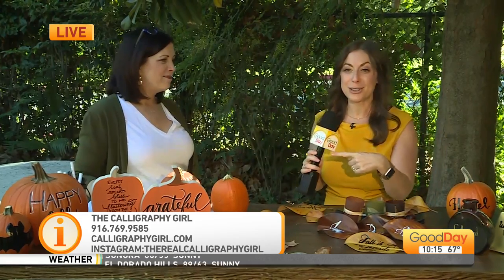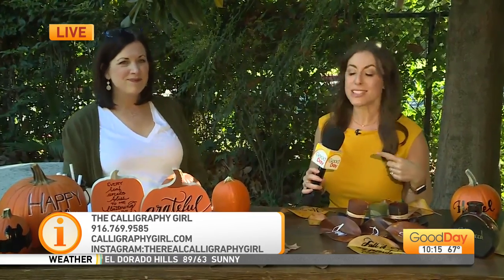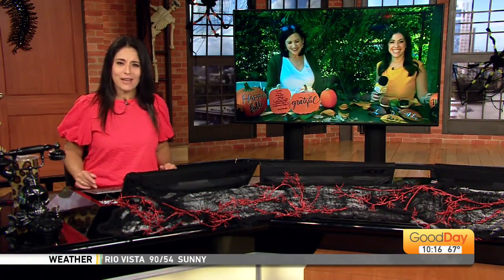So Laura Canaris is her name, the real calligraphy girl is her game, and you can find all her information on gooddaysacramento.com. Thank you for coming. Thank you for having me. Back over to you guys. Fantastic — love all of those ideas. Dina, thank you.